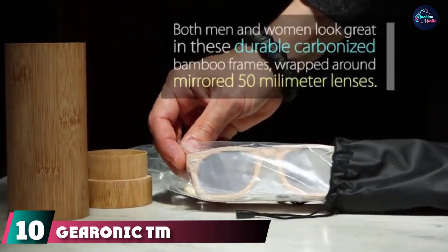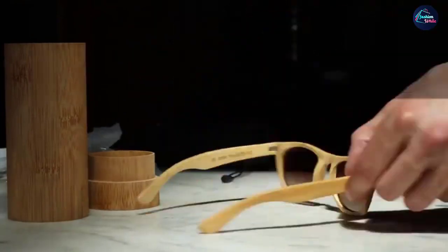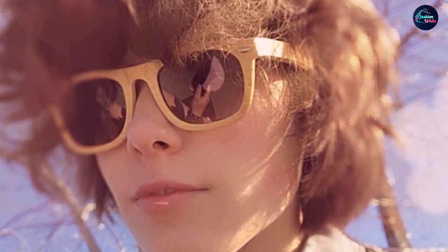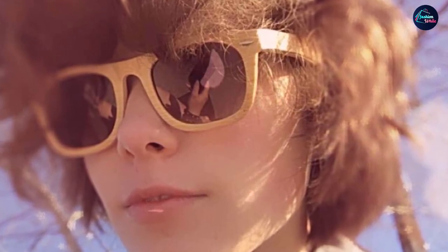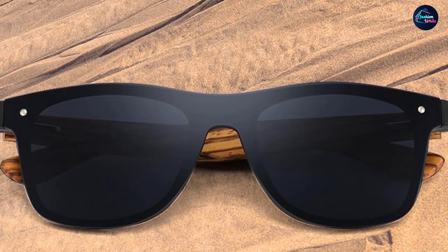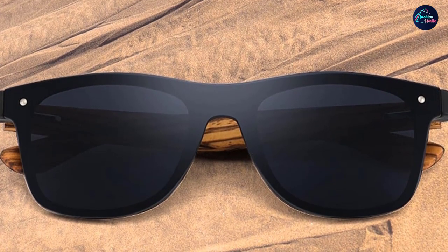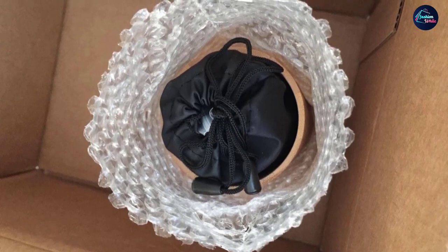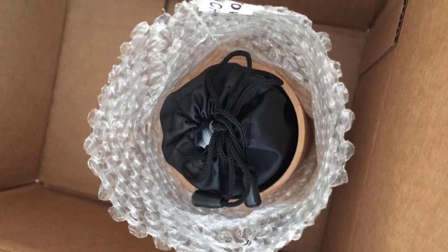At number ten we have Geronic TM Polarized Bamboo Sunglasses. Featuring a genuine bamboo frame, each pair is unique due to the natural bamboo, and the frame is flexible and durable. They come with a protective case and are floating sunglasses, perfect for outdoor adventures. Both men and women can wear them. The lenses feature 100% UV protection and are polarized. They are also incredibly lightweight, allowing all-day wear without discomfort.